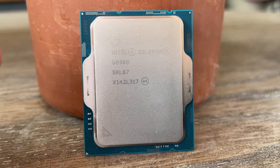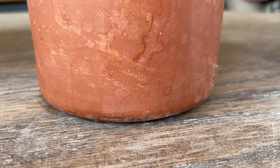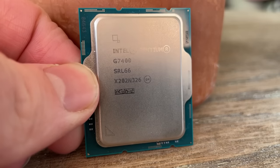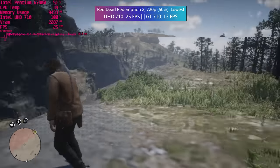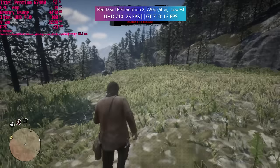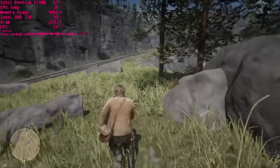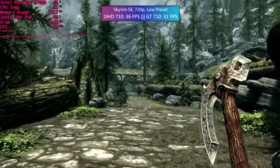Your first thought given the name might be how do these on-board graphics compare to Nvidia's GT 710? That was certainly my first question. The last GT 710 I tested was a 2GB GDDR5 model, and from my testing today, Intel's UHD graphics will sometimes do better, particularly in games that aren't CPU limited. For example, Red Dead and Skyrim will run better on the Pentium G7400 with UHD graphics than they would with the GT 710 and a more powerful CPU.